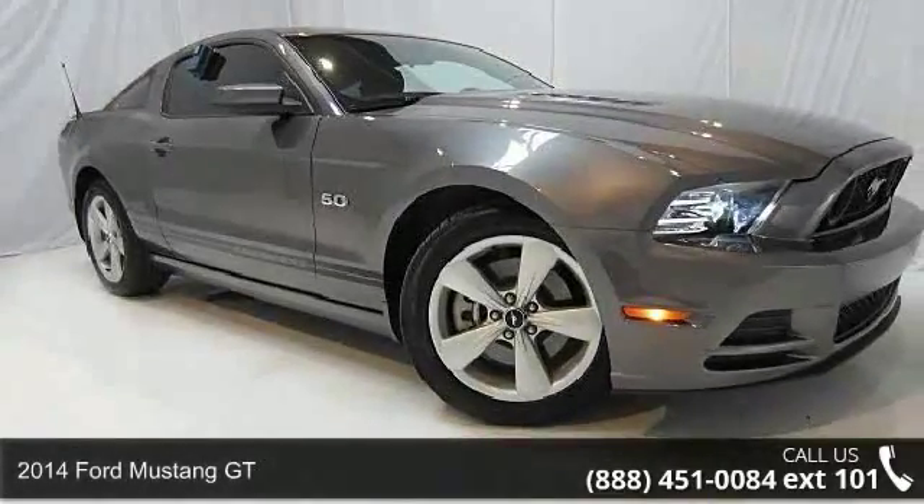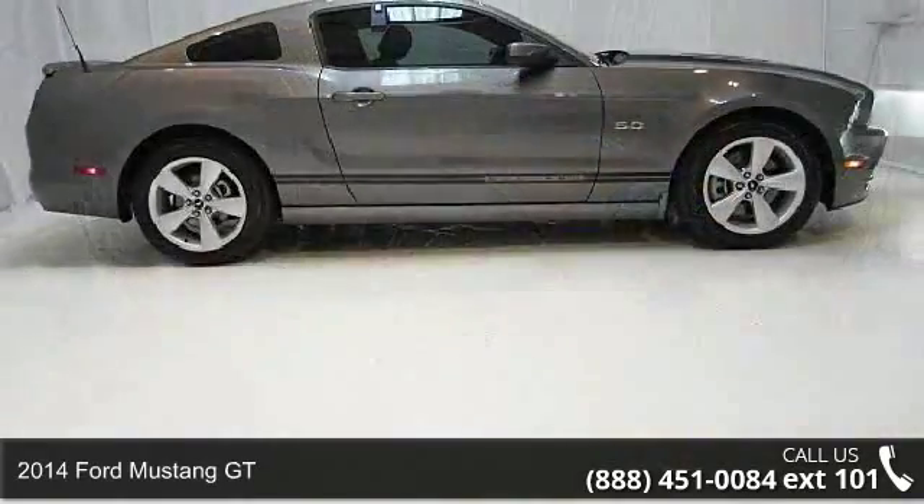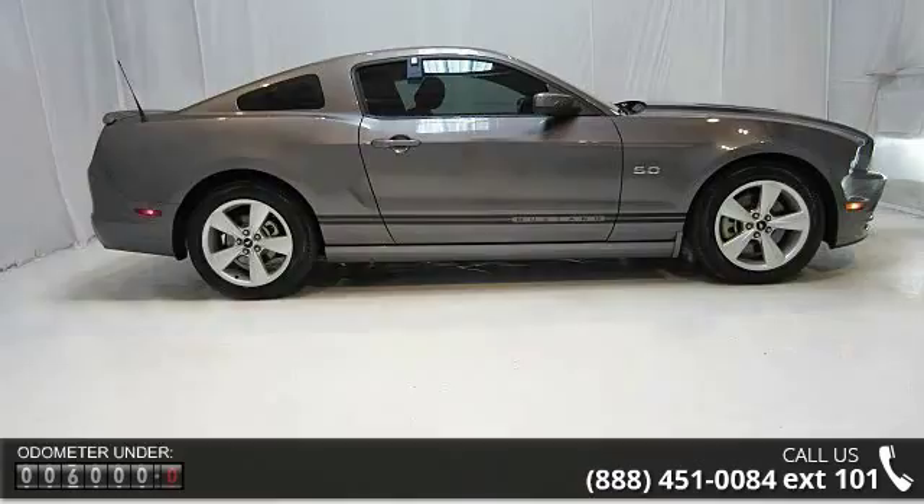Step onto the 2014 Ford Mustang GT. If you are looking for a first-rate auto, this one could be yours today. Enjoy these notable features.